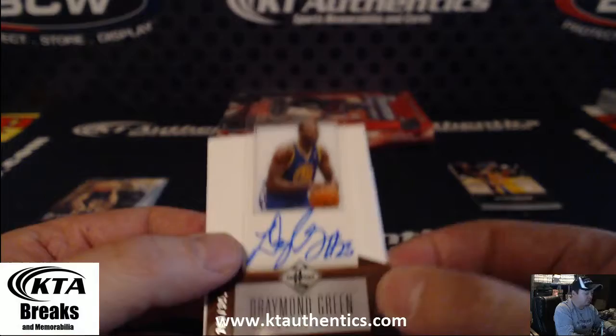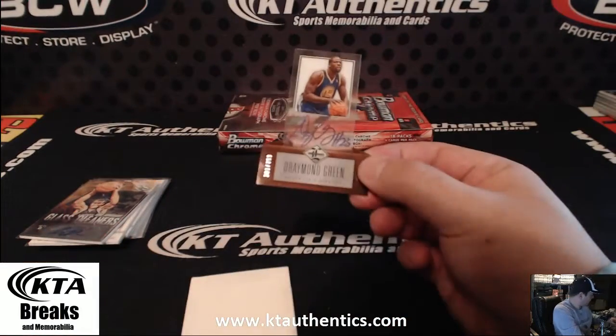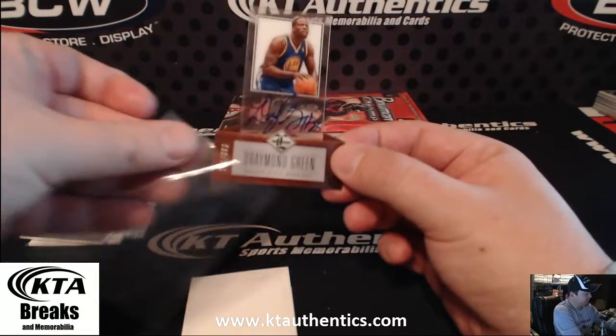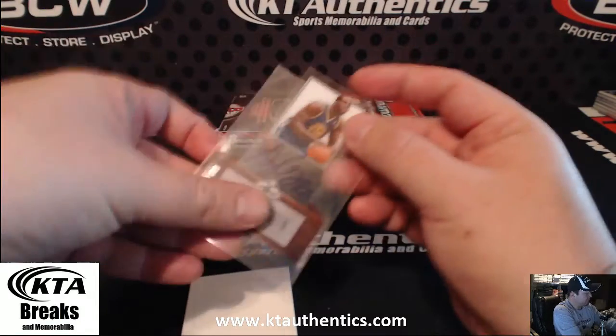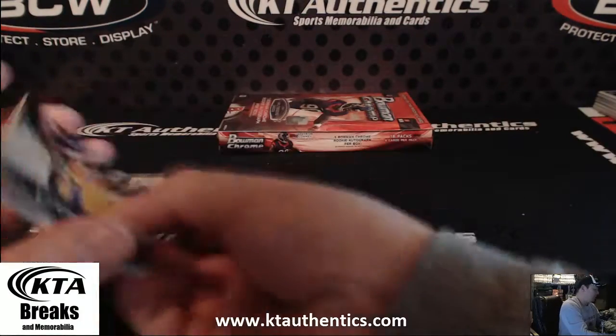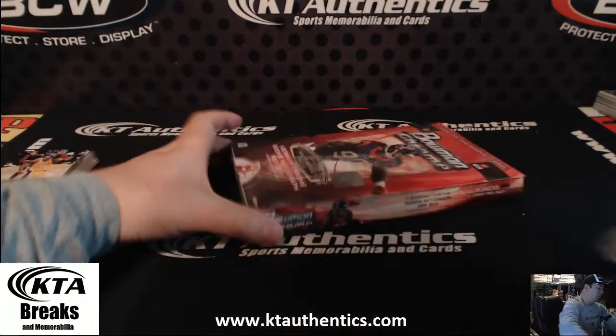I forgot he was drafted — was he drafted by the Golden State Warriors? That's a nice one. Alright, that's your Limited pack. Your Bowman Chrome is next up.